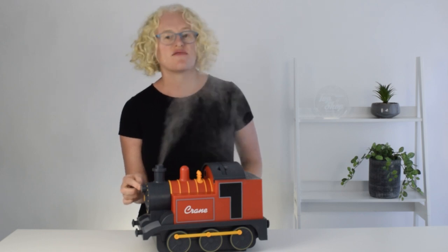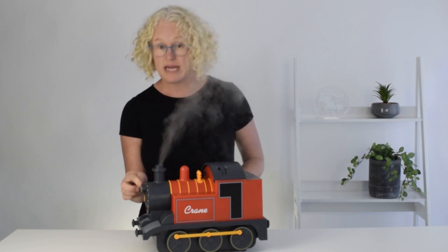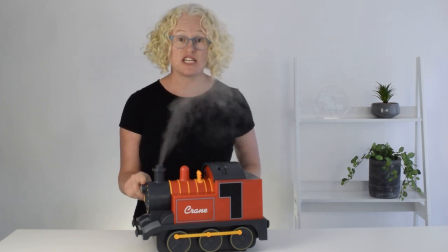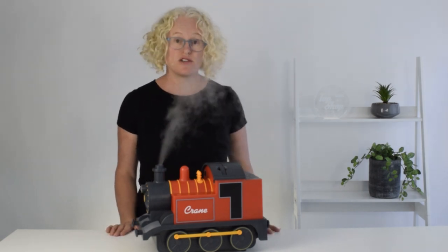It has a cute little light at the front which indicates whether there is enough water in it. It will be green when there is sufficient water and red when there is no water, and then your humidifier will shut off. So they are very safe to use in a child's bedroom because of the auto shut-off.